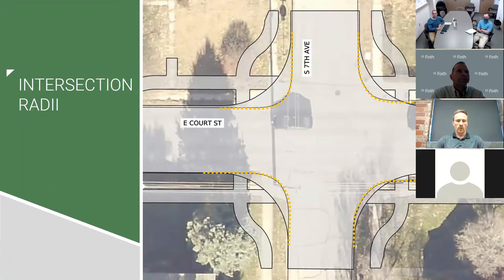We've overlaid existing conditions with our proposed layout. The dashed yellowish-orange line shows the existing curb line, and the black line shows the increased radii at each quadrant — that's just to help with the off-tracking we see out there. When we went through the site visit, things are just a bit tight, and with that there will be some minor impacts to property owners. In order to get ADA compliance, we might see some minor impacts due to the revised intersection geometrics.